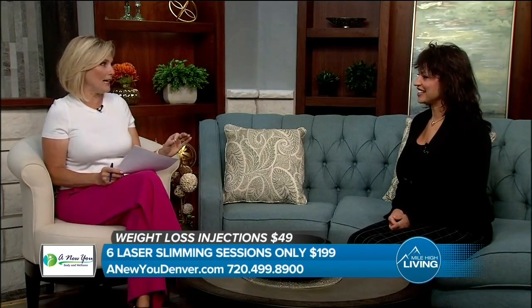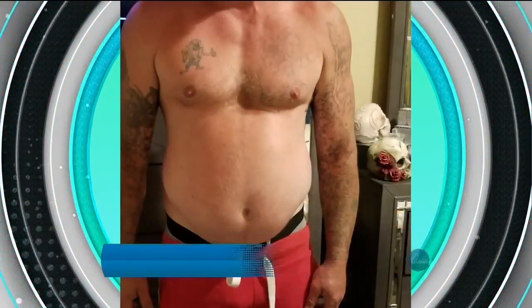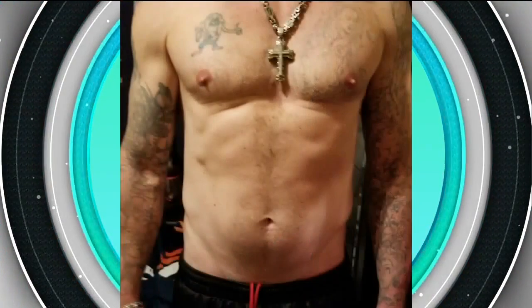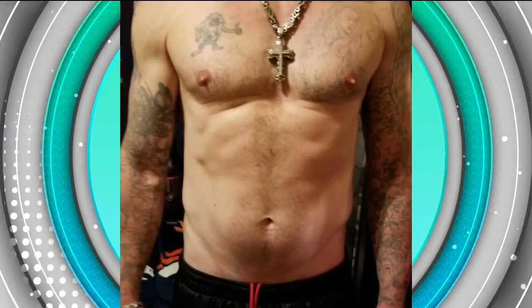You caught everyone's attention with that one for sure! Now we're going to talk about someone you know really well — your husband Trevor, right? He's been taking the injections and had super success. He was taking the Lipo B weight loss injections for about two months — a little less than two months — and he lost 20 pounds, not exercising at all, just doing the injections.